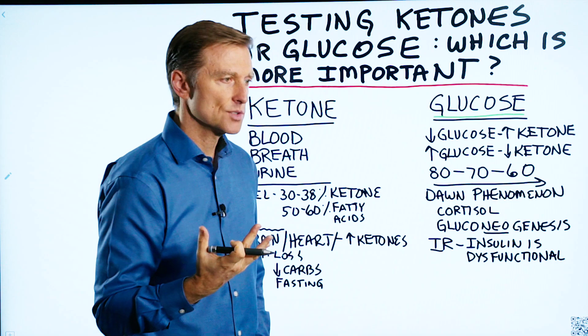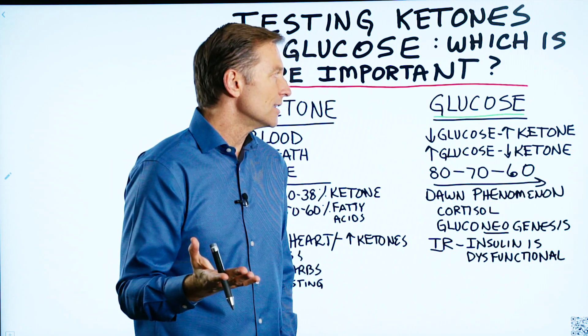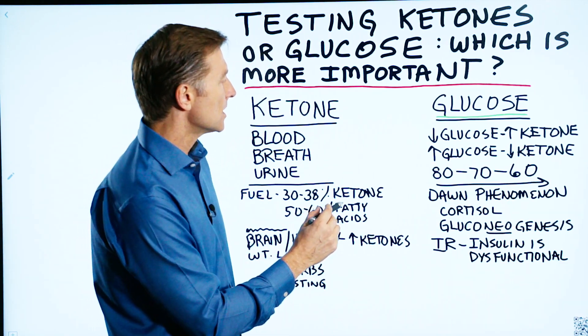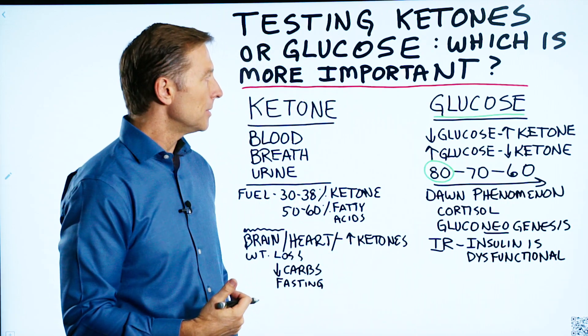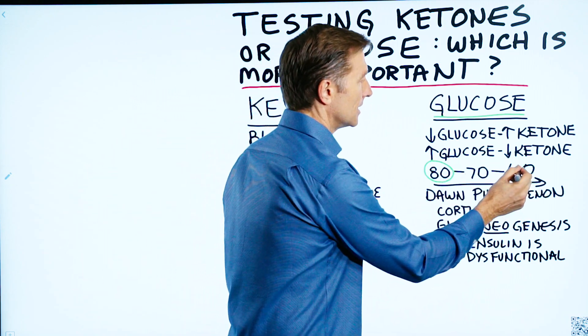If you just had glucose as one way to monitor this and everything was low, then you're pretty much going to be in ketosis. When you start out, you might have a blood sugar of 80 — some people higher, some lower — but as you do ketosis, you're going to find that it goes lower and lower.